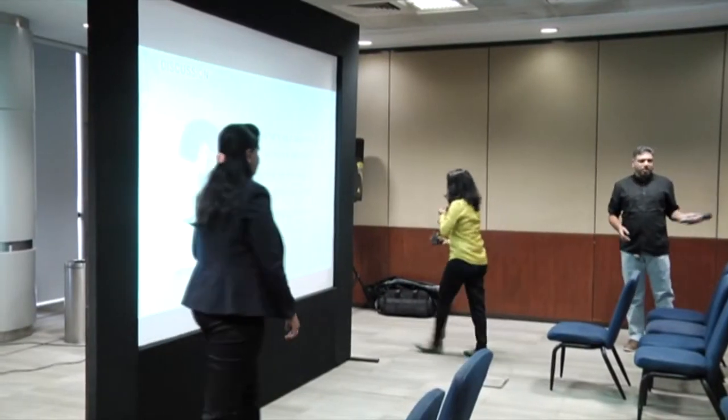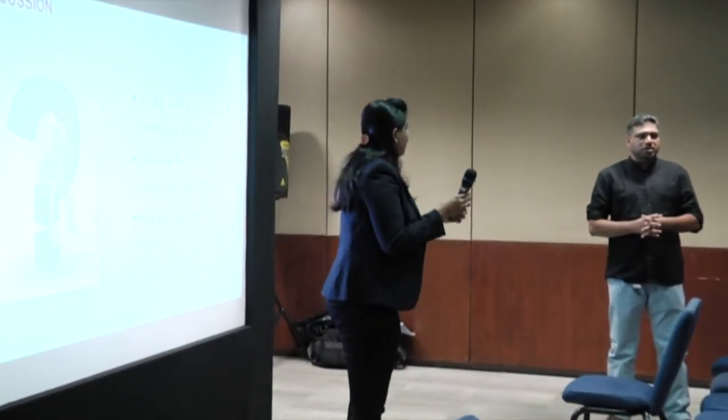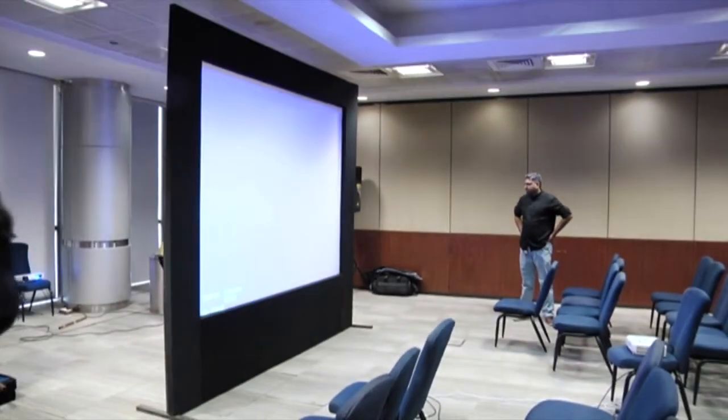Thank you everyone. In case you're interested, we'll end this session here. Thank you for the speakers.